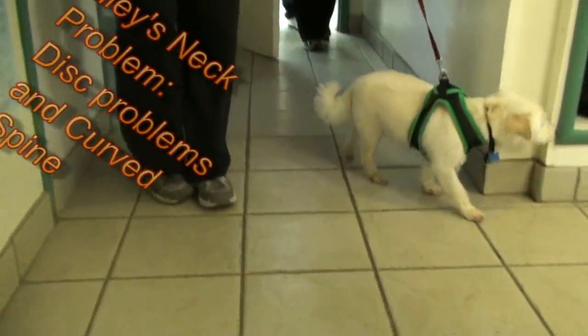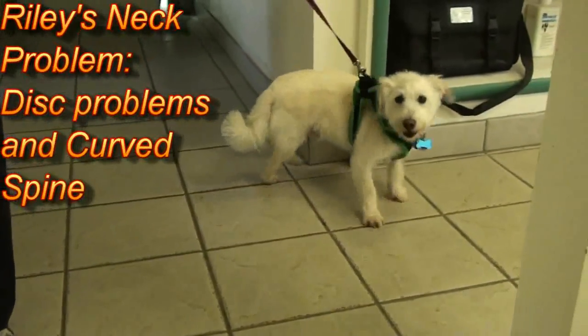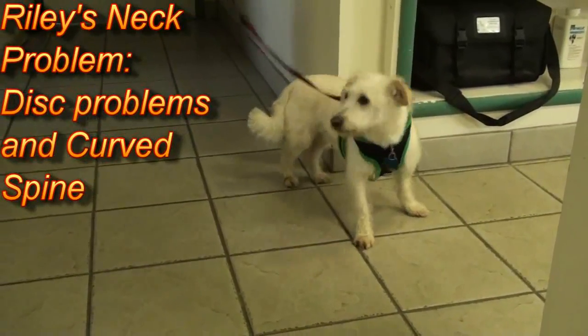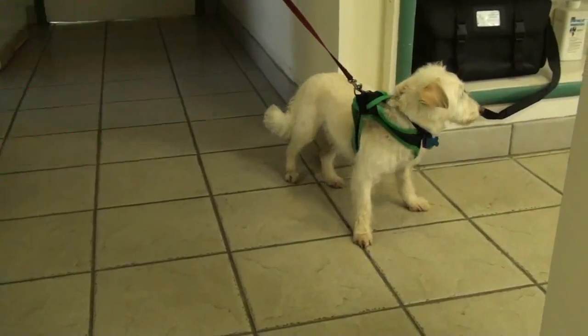This is Riley. Riley came in the clinic last week because he couldn't walk very well. He wobbled on his back legs and threw that right front leg out like he's doing. He seemed tentative about everything.